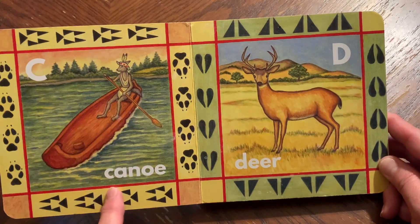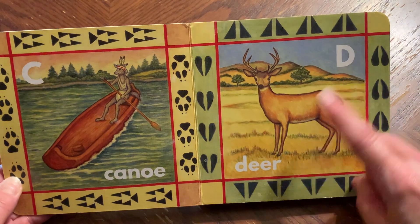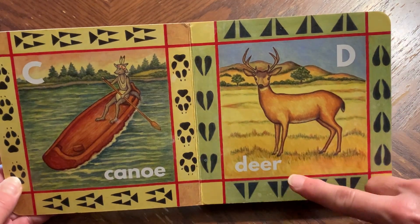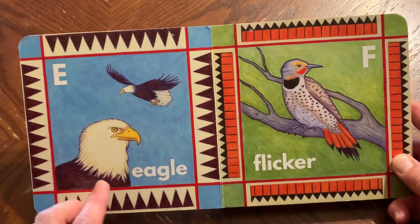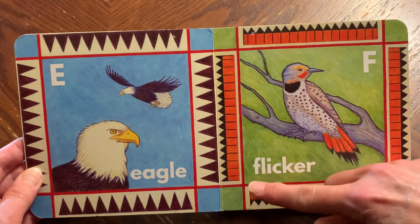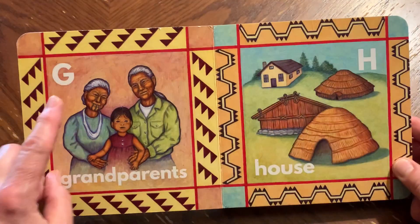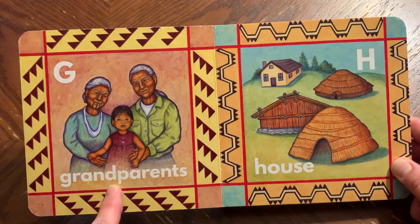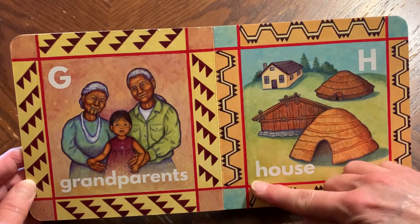C, canoe. D, deer. E, eagle. F, flicker. G, grandparents. H, house.